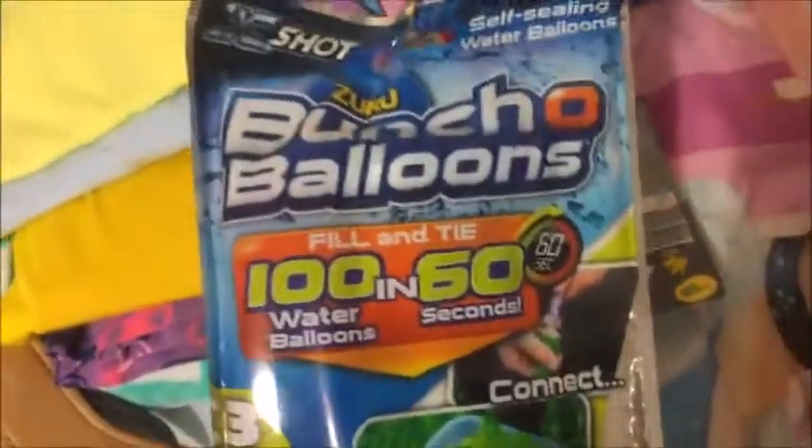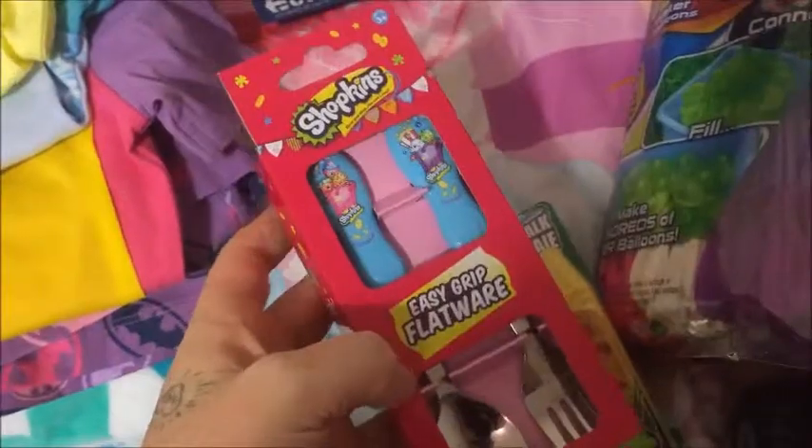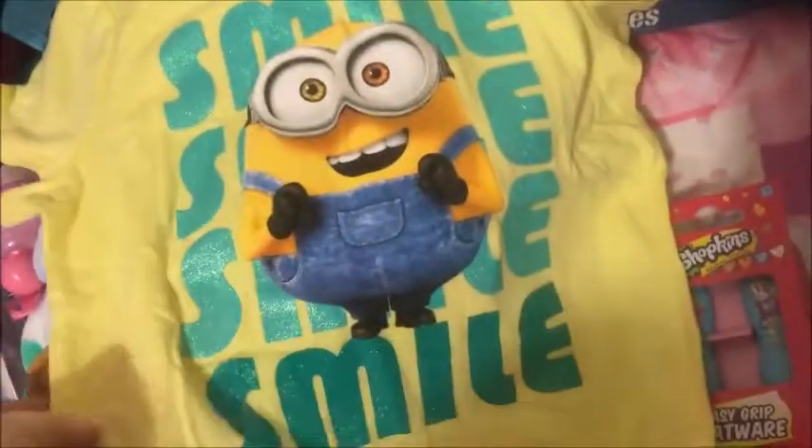A Barbie bag. She got these water balloons. She's got a really cute pair of Emmys. I'm kind of rushing through this because I don't have much battery. Some sidewalk chalk and Shopkins colouring.